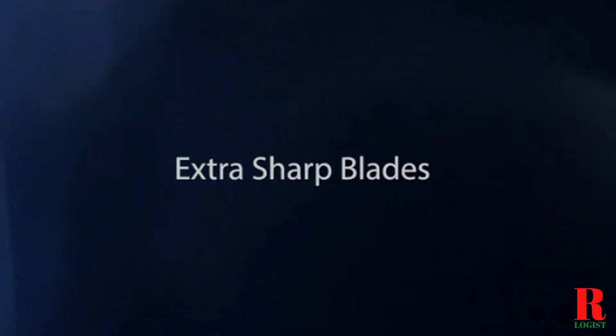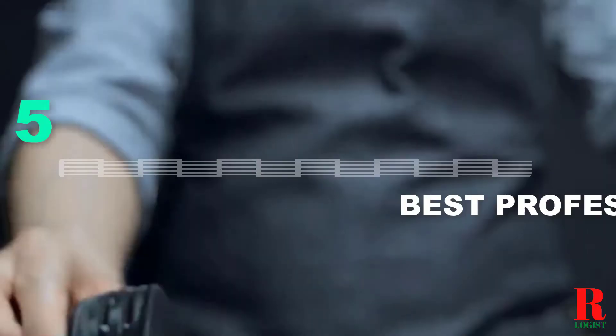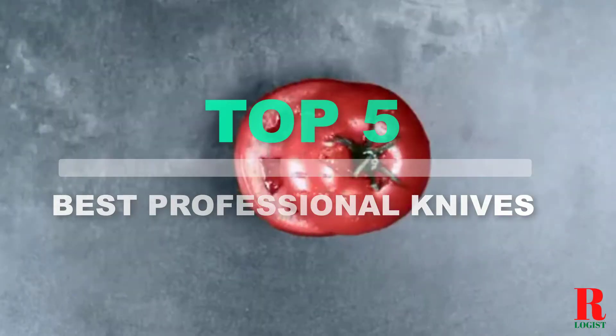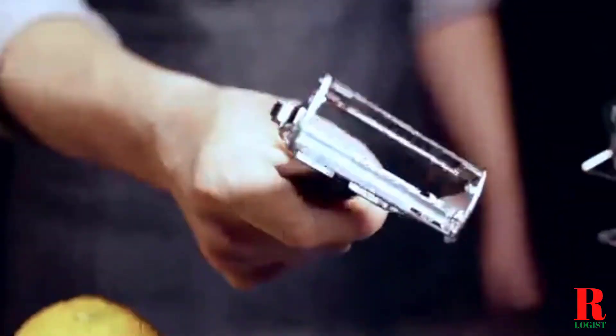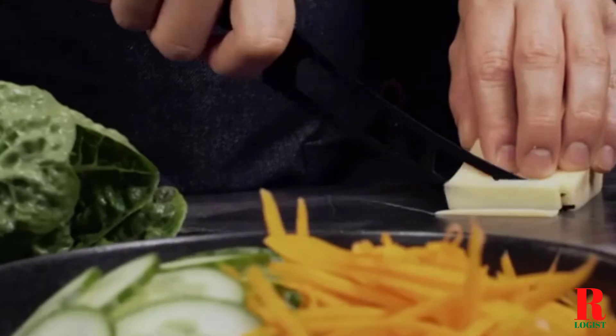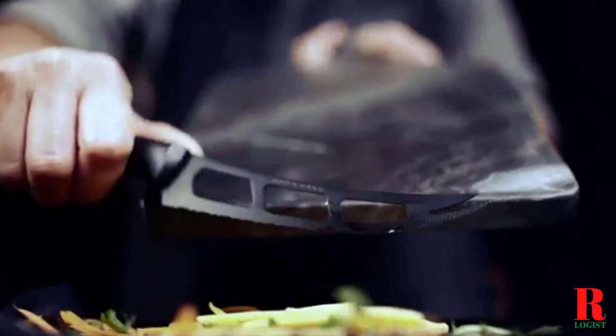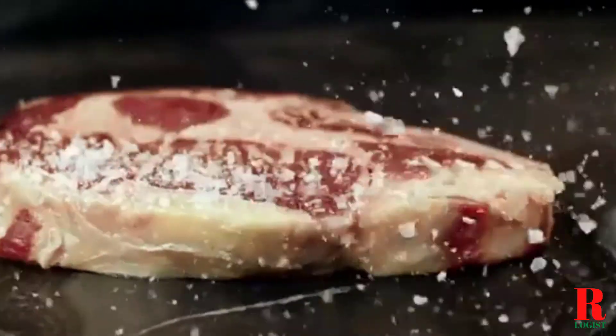Looking for professional knives? Our kitchen appliance experts bought and tested the top 5 best professional knives available in 2021 and put them through a rigorous side-by-side comparison to find the very best. Each model was subjected to a punishing quality of tests for whipping, mixing, and kneading. Our recommendations are based on our extensive hands-on testing and can help you find the perfect professional knives for your needs and budget.